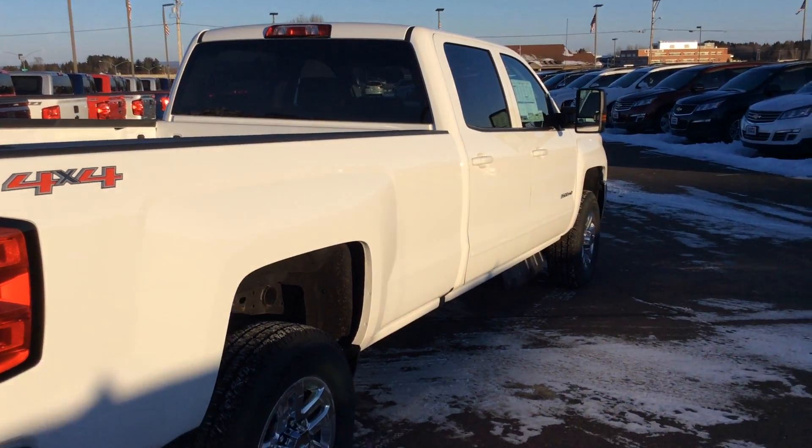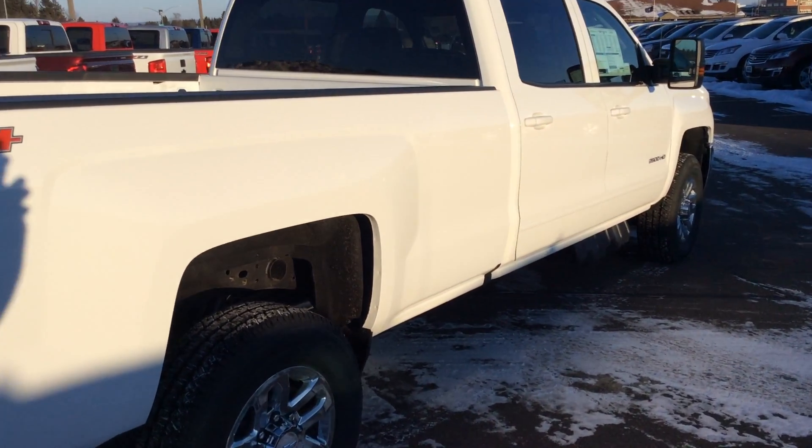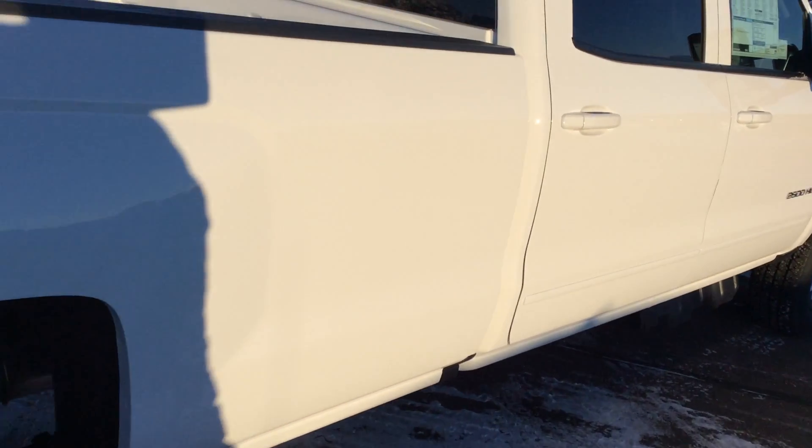It's just a really nice truck. I mean, it can be for hauling, it can be for family, it could be if you have a farm — this is going to be the truck for you.